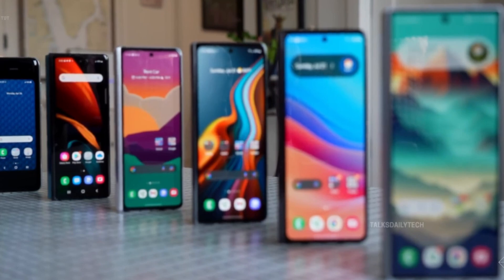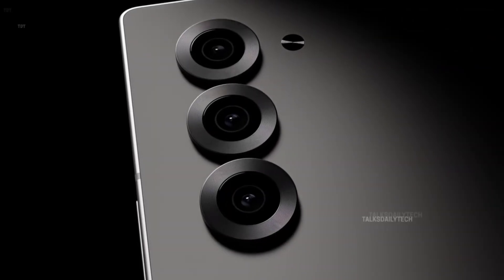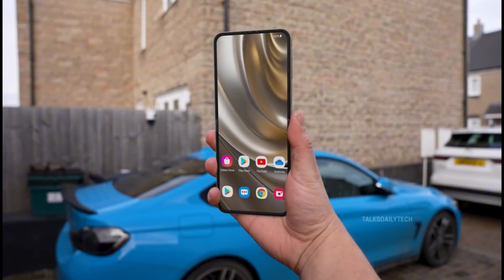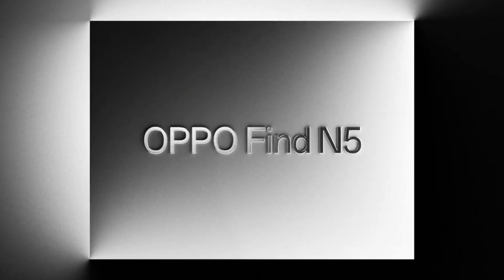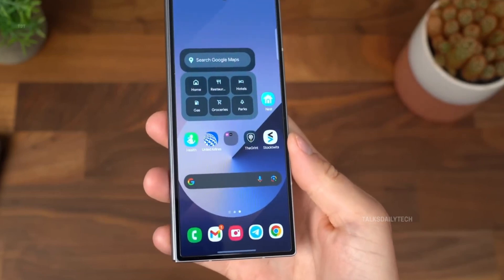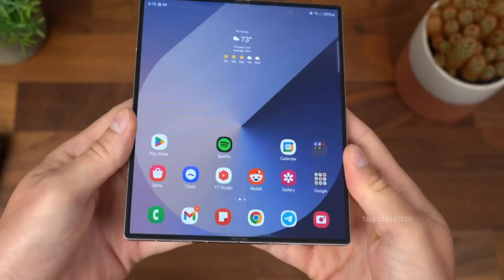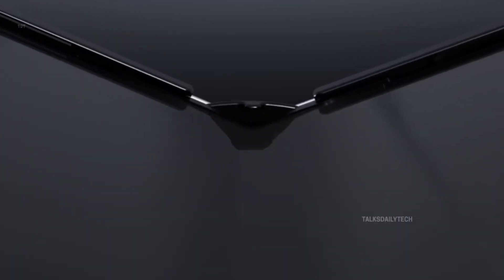When you think of foldable phones — the kind that make your jaw drop and your imagination race — Samsung is the first name that echoes in your mind. The Galaxy Z Fold 6, while not a complete revolution, brought some meaningful refinements: smarter AI, stronger durability, and a touch more polish. But let's be real, it wasn't the leap forward many were hoping for. With titans like the Google Pixel 9 Pro Fold and OPPO Find N5 hot on its heels, Samsung can no longer afford to simply iterate. The stakes have never been higher.